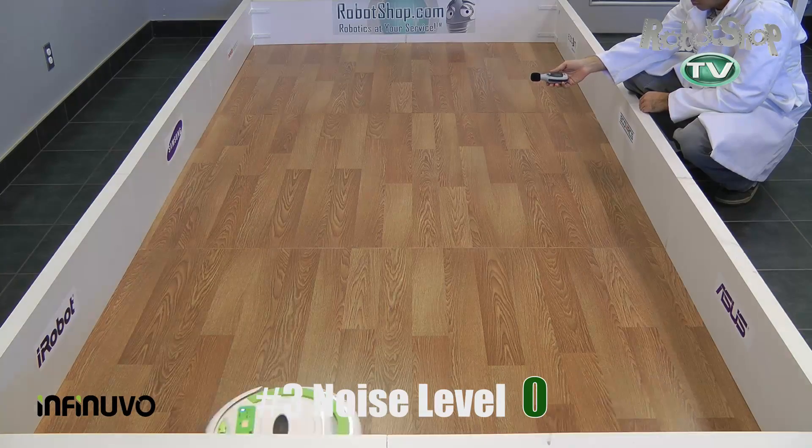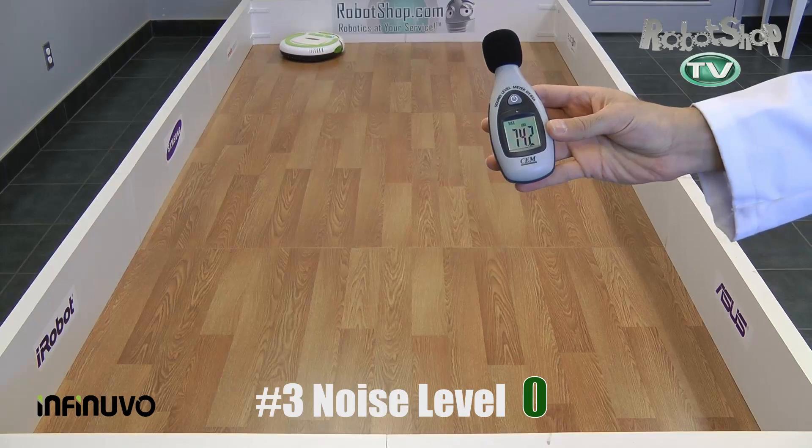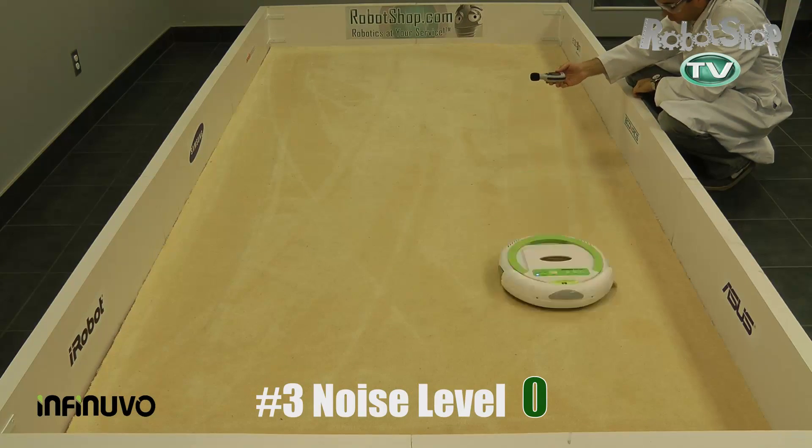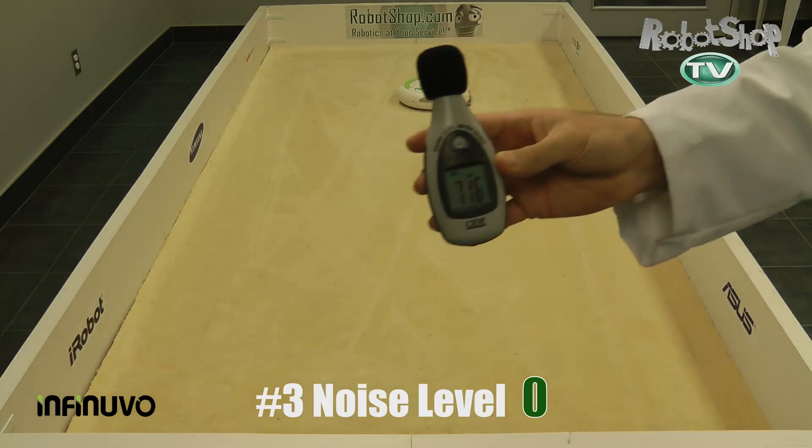Now number three, noise level. This robot is exactly where you expect it to be for a vacuum cleaner — it's noisy as you would expect, nothing too loud, nothing too quiet. It gets zero points, which doesn't take anything good or bad away from this test.